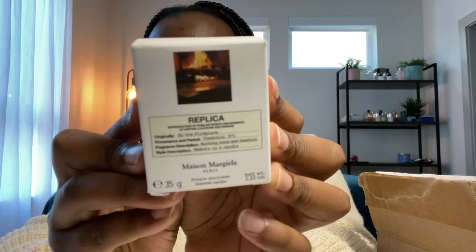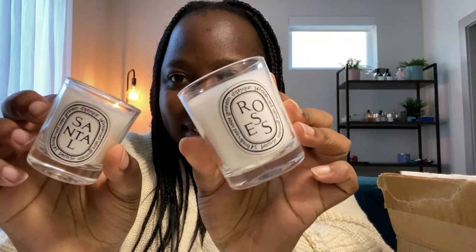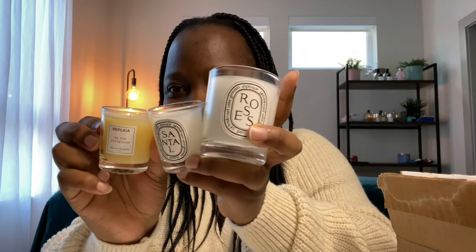The last thing in the box is a tiny little candle of one of their most famous scents, By the Fireplace. It smells like the fragrance — it's so tiny and cute. This reminds me of the Diptyque ones that I already own. I do have small tiny Diptyque candles — a Santal one and a Roses one — that I've gotten as gifts when buying fragrances. So my collection of tiny candles keeps growing. I don't think I'll ever burn these — I'll just keep them as souvenirs.